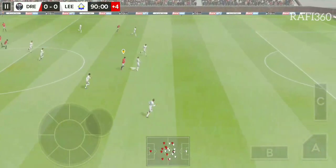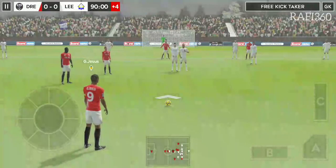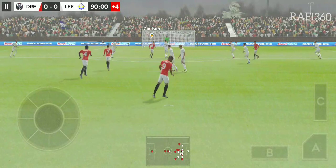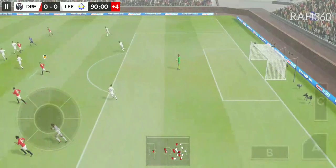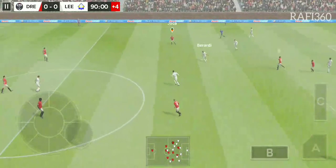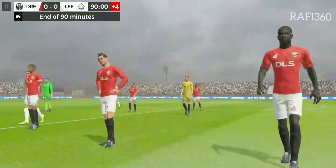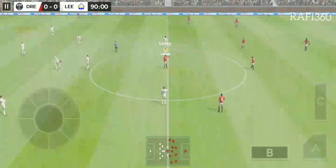Well, the fourth official has indicated four minutes of stoppage time. Striker's ball — that's a rash challenge there. Confident goalkeeping there. He chooses to throw this one out. Quality defending there. That's full time — we're all square. On to extra time and possibly penalties. Let's see what difference the change makes.